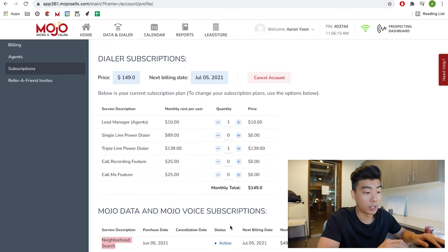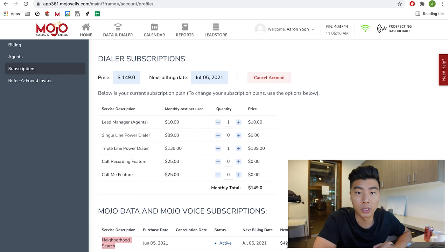And the neighborhood search function, which is $50. So you're paying about $200 a month, but this is completely worth it — you'll see why in a bit. There's a single line power dialer and a triple line power dialer. The single line calls one at a time and dials for you. The triple line dialer calls three numbers at a time — you'll be seeing it in action shortly.